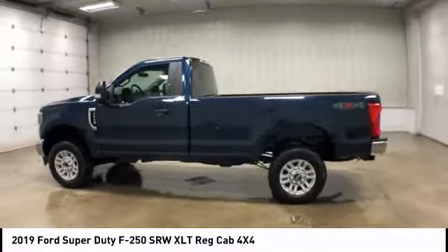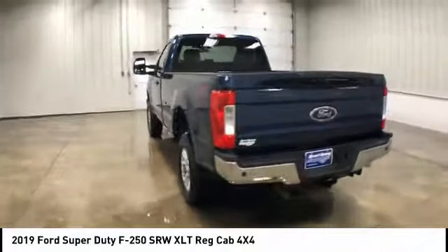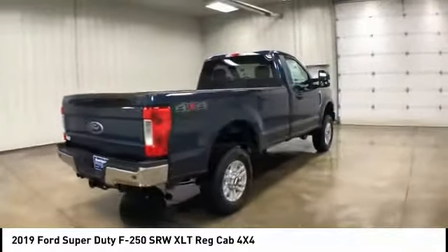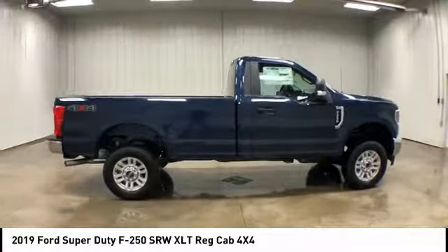We are pleased to show you the 2019 Ford F-250 Super Duty — head-to-head fuel efficiency, head-to-head towing, head-to-head torque. Ford F-250 Super Duty.